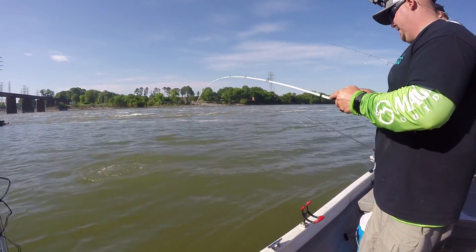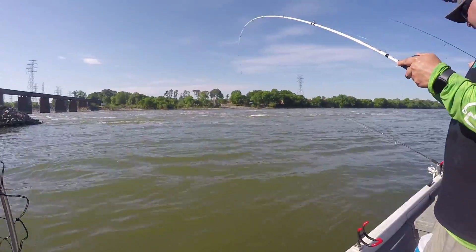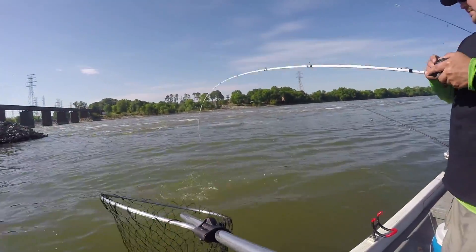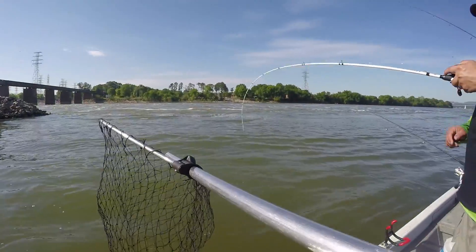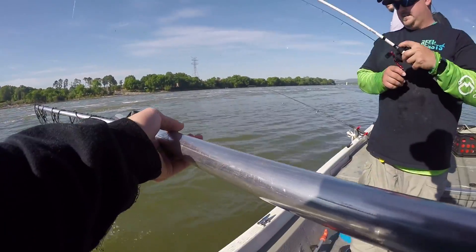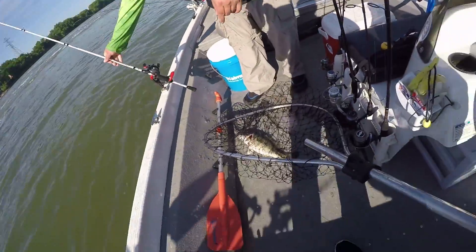I think they need some fish. Need a net? Yeah, we might need it on that one. That's a good one — what is that, a spot? That looks like a spot. Hey, spotted bass fight hard too! Yeah they do. I'll do a picture with that one, that's a good one.